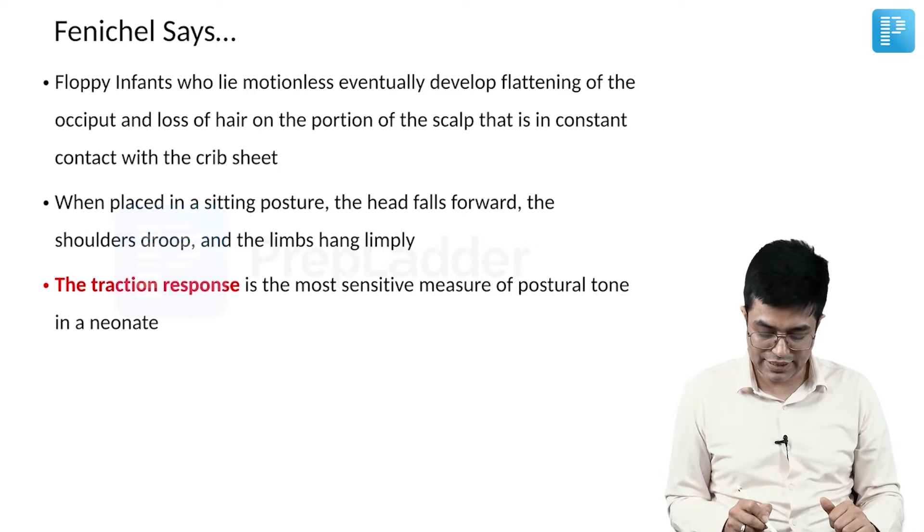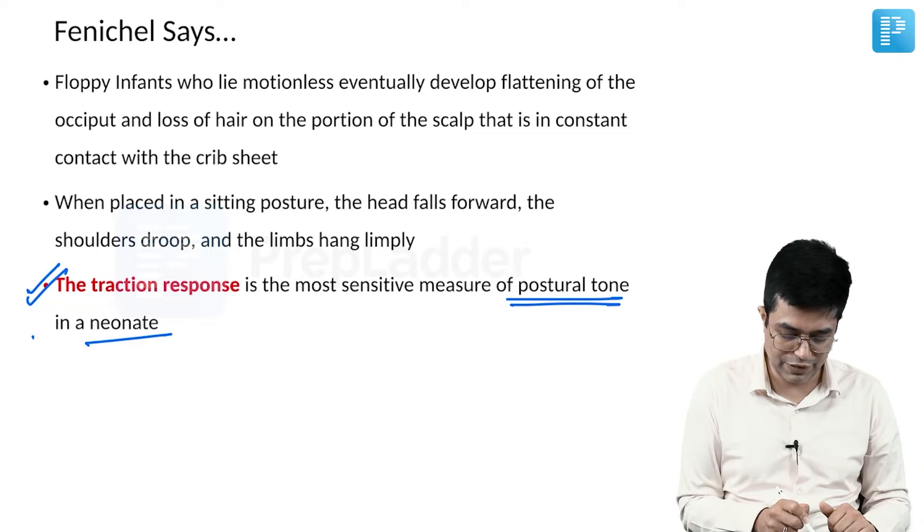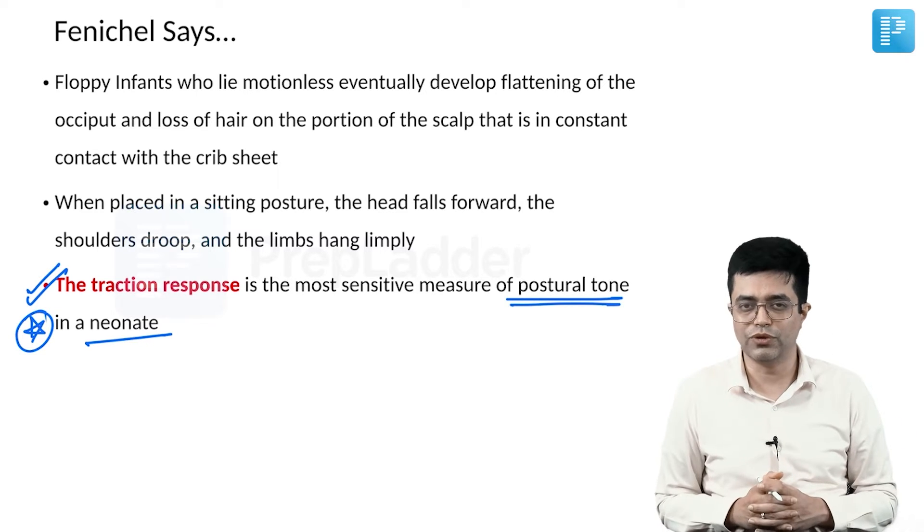The traction response in examination is the most sensitive measure of postural tone in a newborn — this is a very important point. I have just shown you a picture of how the traction test or traction response is elicited.